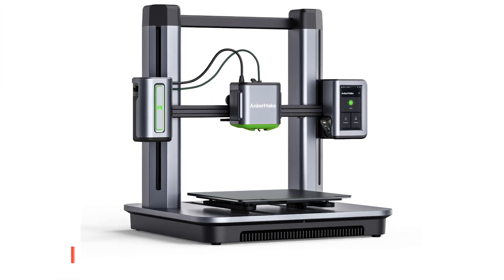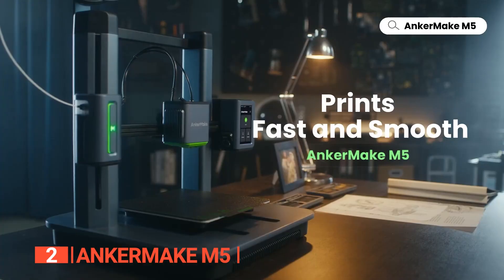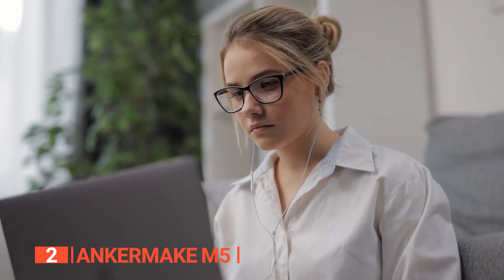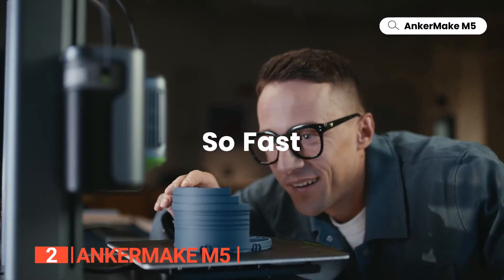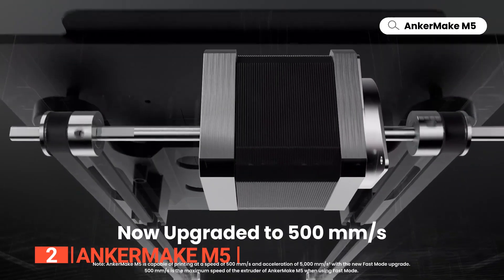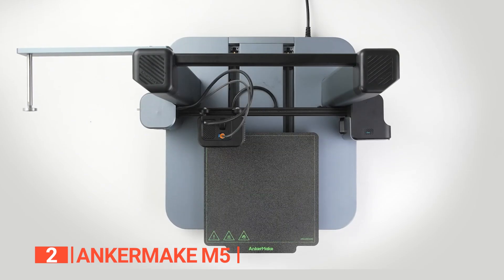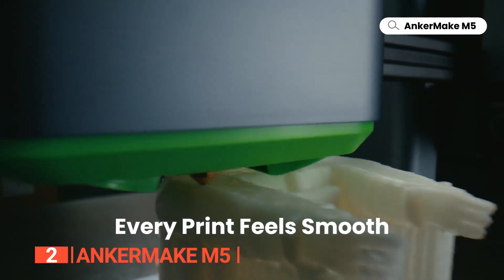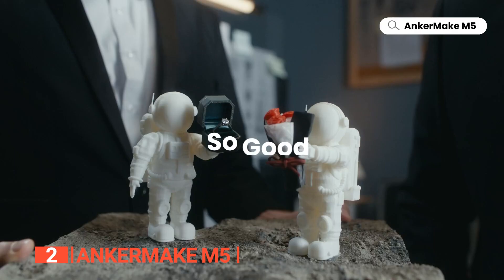The second product on this list is the AnkerMake M5, a cutting-edge 3D printer compatible with laptops, personal computers, and smartphones, providing a seamless and accessible 3D printing experience. What makes this device stand out the most is its upgraded speed made possible by the innovative PowerBoost 2.0 technology. This enhancement ensures smooth power output, increasing power release by 30% compared to its predecessor, PowerBoost 1.0, resulting in double the printing speed and acceleration without compromising print quality.